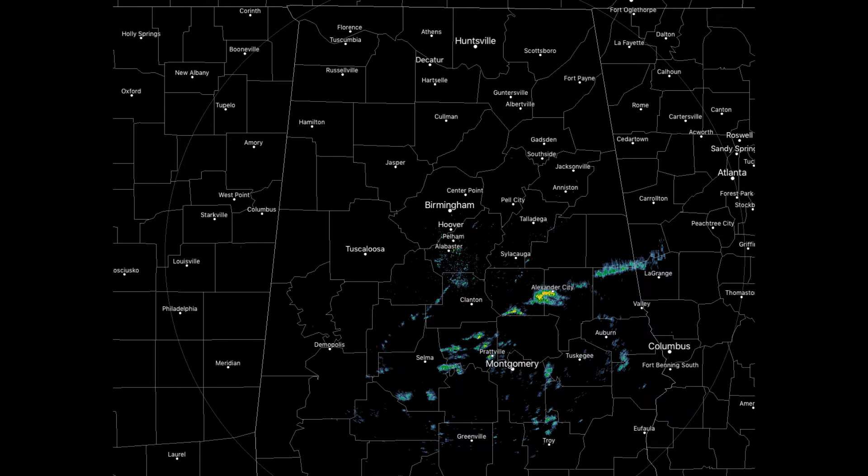Radar at 6:56 this morning showed just a few scattered showers over the south and southeastern parts of central Alabama, mainly stretching from just east of Selma up through Prattville and over to Alexander City and just south of Roanoke. This activity is moving to the east-southeast and should be out of the area by later this morning.